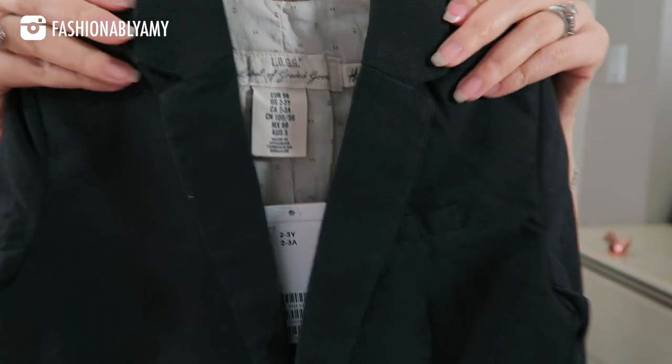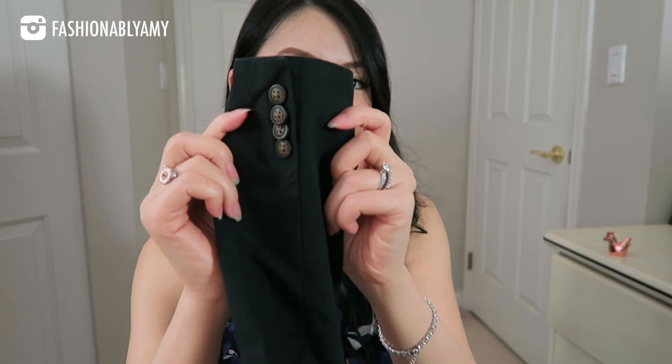Honestly, it doesn't even feel like fast fashion — these pieces are so well made and so well packaged. I think they're better made than the adult ones. Such a cute blazer — in fact, it's a whole suit. It has shoulder pads, the sleeves, and real buttons. Are they working buttons? Okay, they are not working buttons.